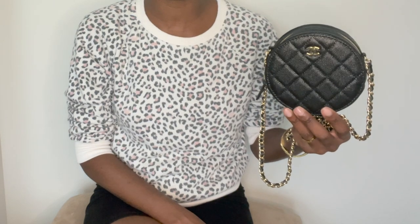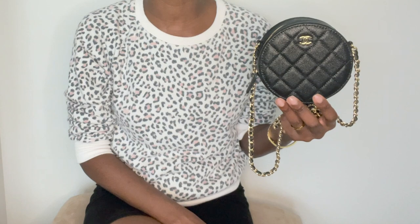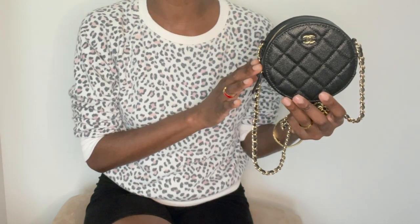So without further ado, let's talk about this gorgeous clutch. The reason why I wanted to film today's video is because when I made up my mind that I wanted to add this beautiful bag to my collection, I went to YouTube to look at some reviews of this particular bag, and unfortunately I didn't find too many reviews. The few reviews that I did come across weren't detailed enough.